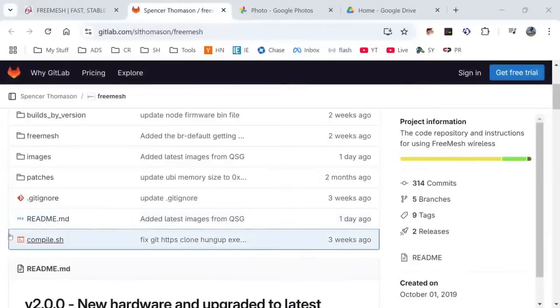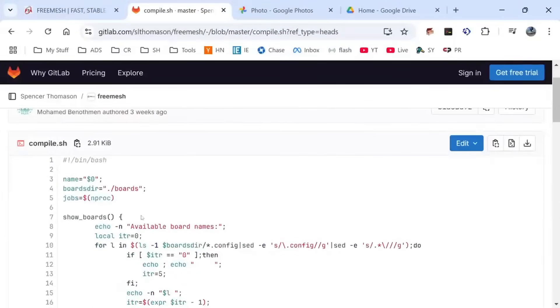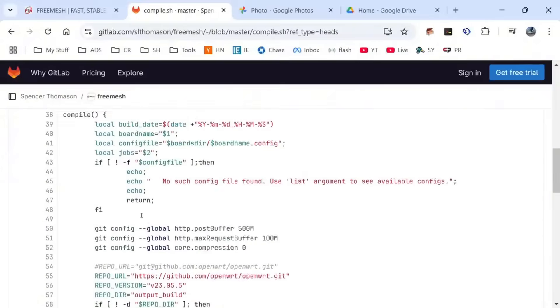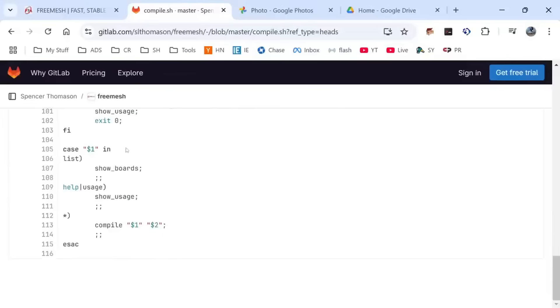If you want to build out something really cool on a mesh network, let me pull up their repo and show you some of their build scripts. In the repo, you can see there's a compile script. All you have to do is clone the repository, run the script passing it the board name, and voila — you're building this yourself right on your own machine.